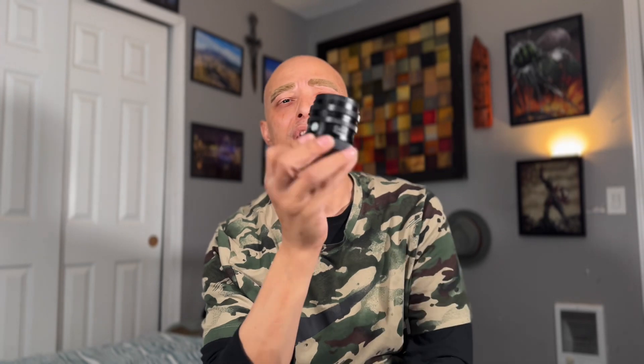I'm gonna talk about a lens that doesn't get enough credit. It doesn't get talked about enough, and I'm about to beat something about it right now. 45 millimeter 2.8 from Sigma.